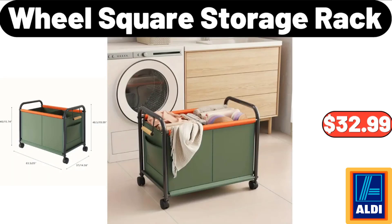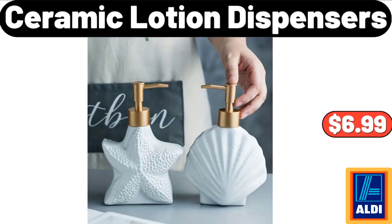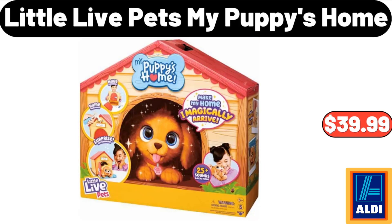Wool square storage rack: $32.99. Clothes organizer with handles and clear window: $5.99. Ceramic lotion dispensers: $6.99. Little Life Pets my puppy's home: $39.99.